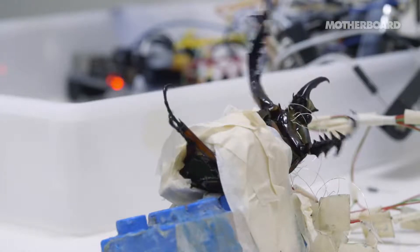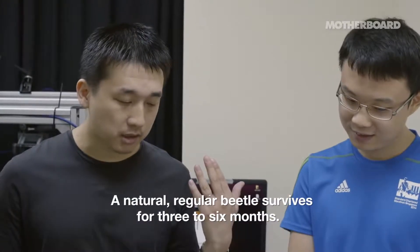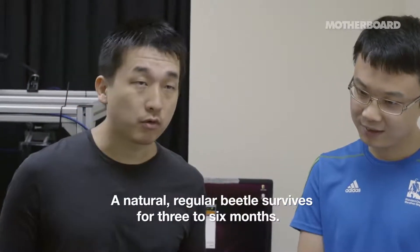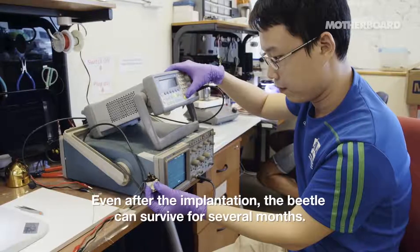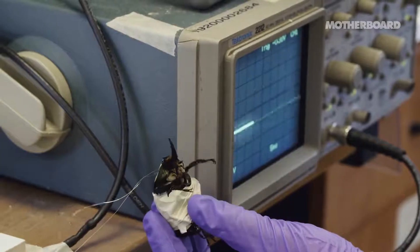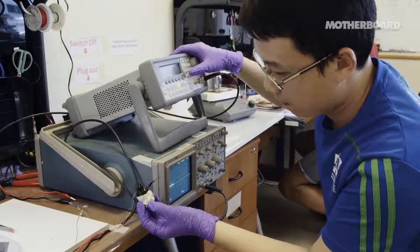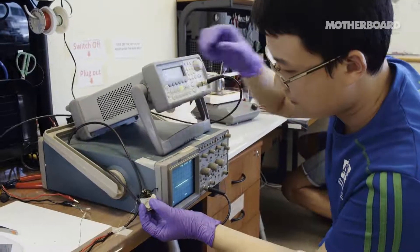And how long would a beetle like this live? We have never seen the beetle die right after the stimulation. So it doesn't really hurt? No.